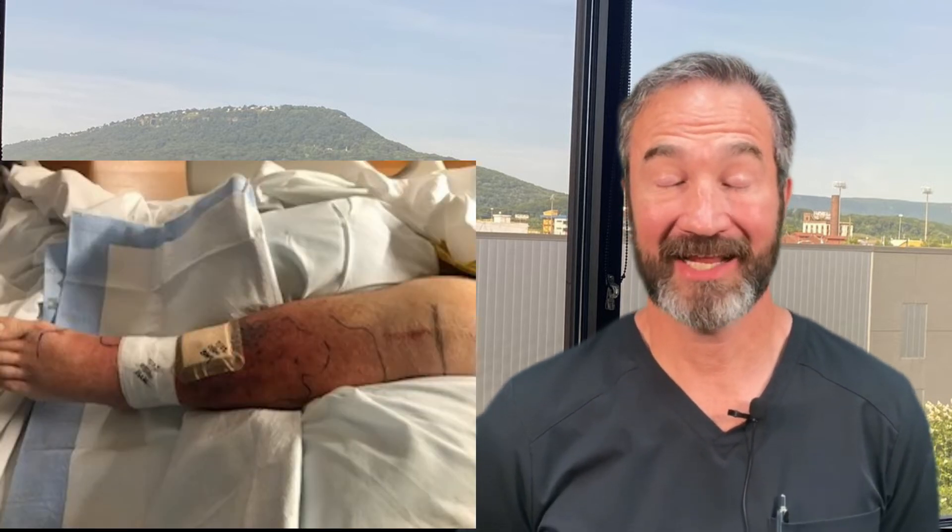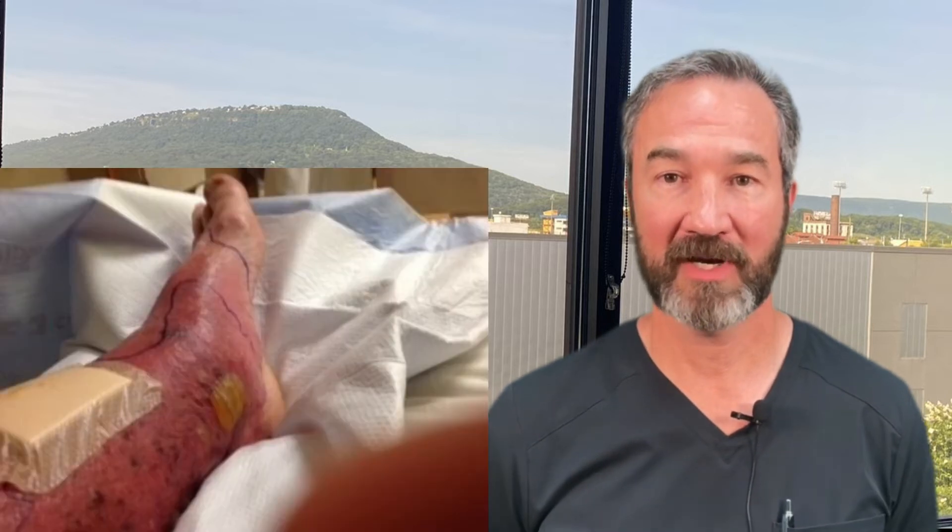He showed us pictures — it was terrible. In fact, they thought at one point he might lose his leg. They were able to fight the infection and get it under control, but unfortunately, during this whole process, he developed lymphatic damage.